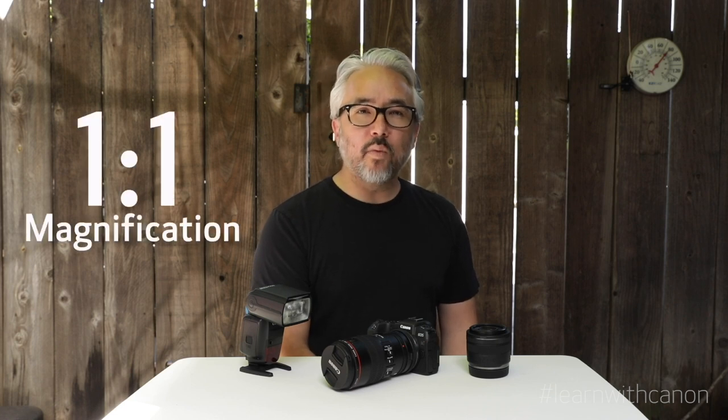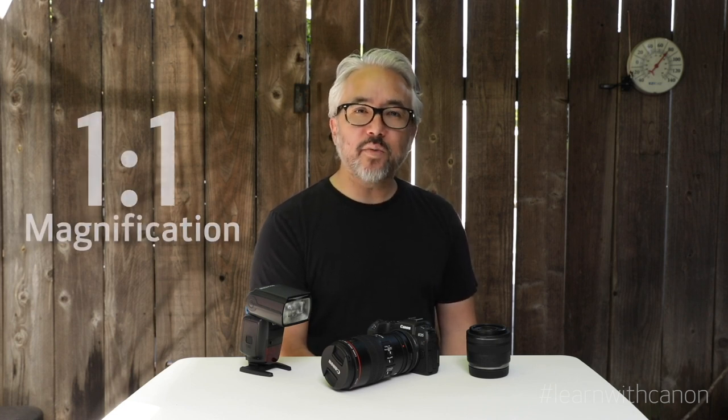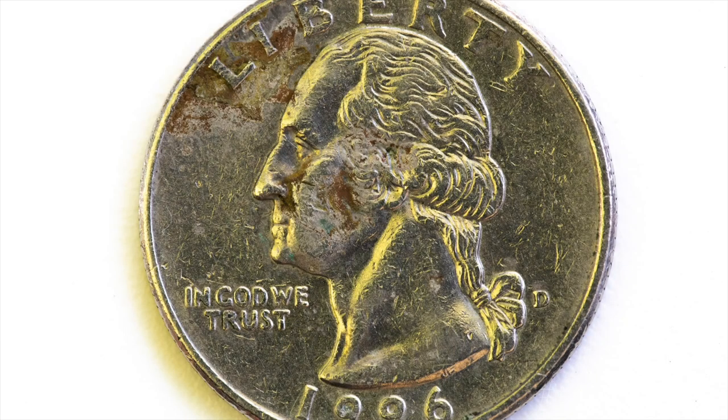So what is macro photography? When learning about it you may hear the ratio of one-to-one magnification. That means we are able to capture life-size representations of our subjects, because what is photographed is true to size when comparing it to the imaging sensor. So if I photograph a quarter, that image of the quarter is capable of accurately being represented true to size as if it is on the sensor.